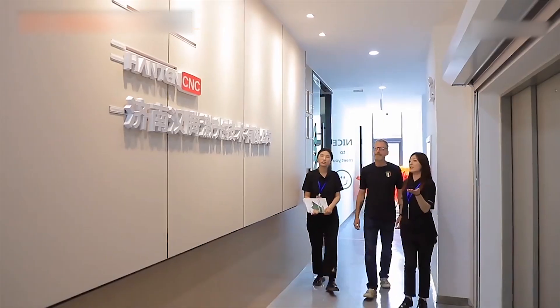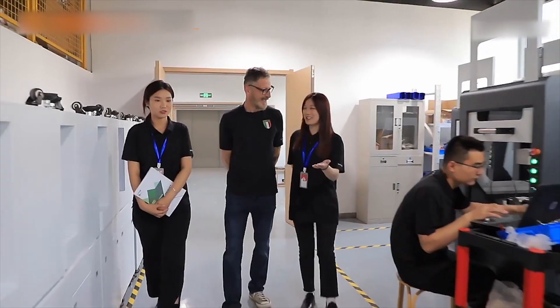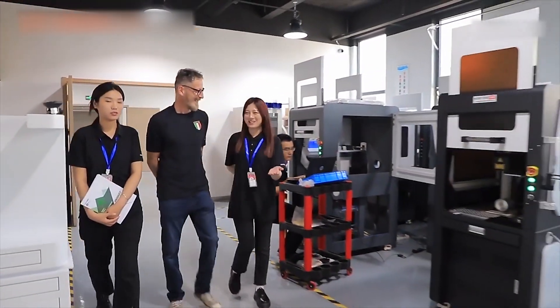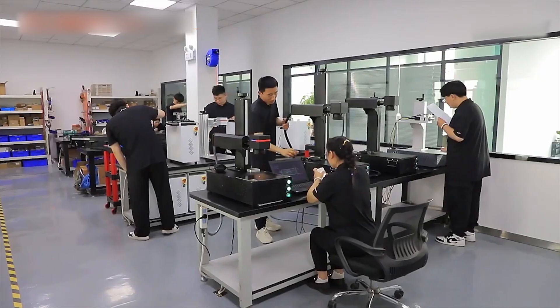Genan Hantung Laser Technology Company Limited is located in Genan City, Shandong Province, China. Our products are divided into three categories: laser equipment, UV printers, and small CNC equipment.